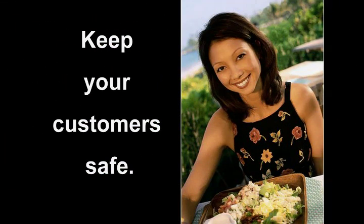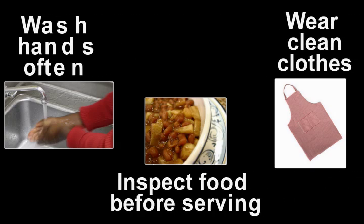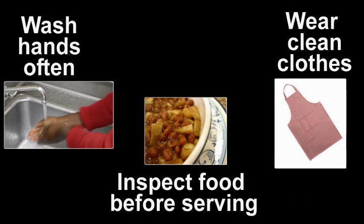Keep your customers safe. Keep raw meat, poultry, eggs, and seafood away from ready-to-eat foods. Wash hands often. Inspect food before serving. Wear clean clothes.